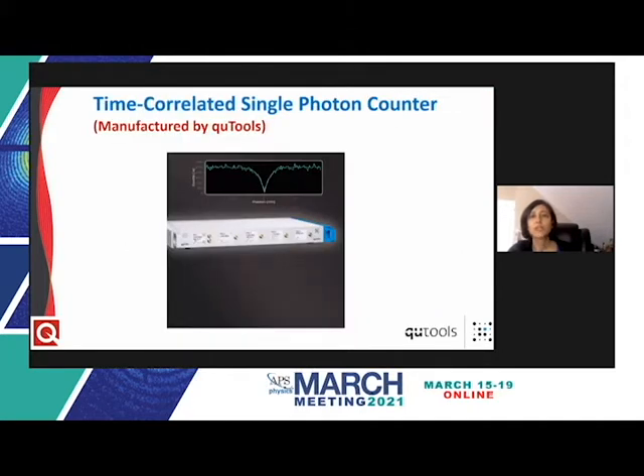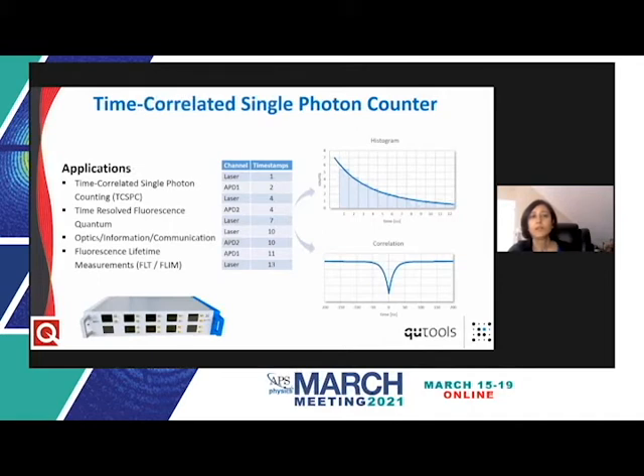The output pulses from SNSPDs are analyzed using time-tagging electronics. Quantum Design distributes such an instrument from Qtools, a company from Germany and spin-off from LMU Munich, known for precision distance measurement systems, quantum education tools, and precision time-taggers. A time-tagger is essentially a time-to-digital converter that takes an analog input and determines the exact time that input signal crosses a specific voltage threshold. Time-taggers can be used as time-correlated single photon counters (TCSPC), making them directly relevant for SNSPDs.